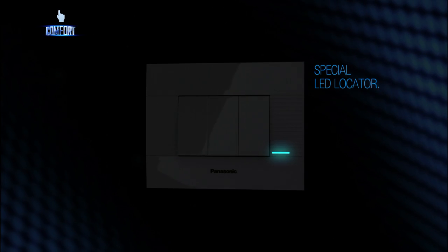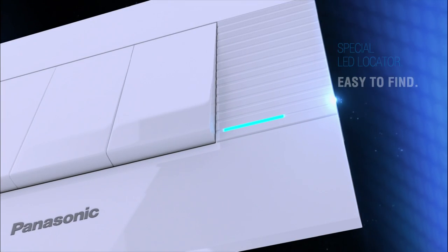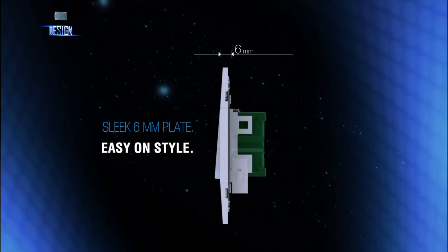Special LED locator, easy to find. Sleek 6mm plate, easy on style.